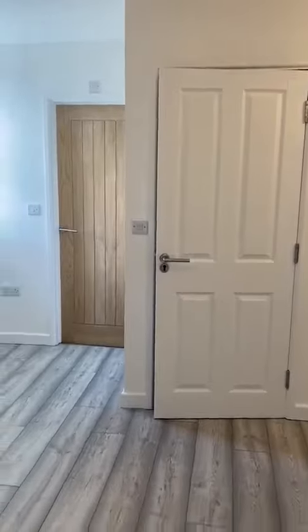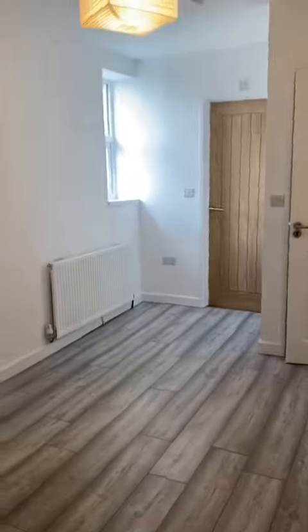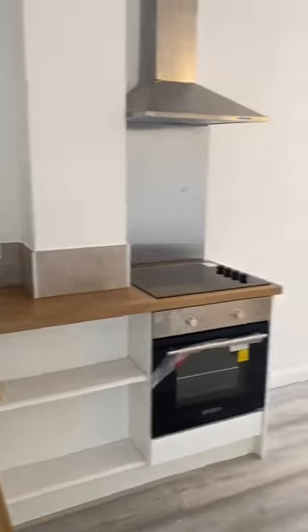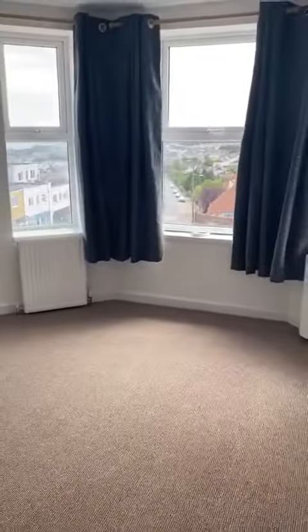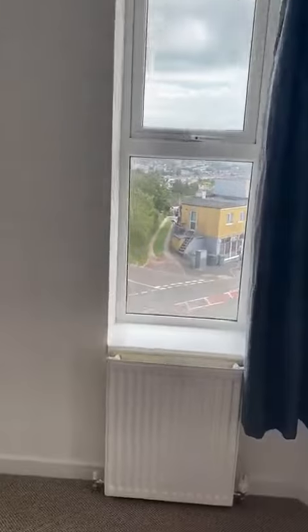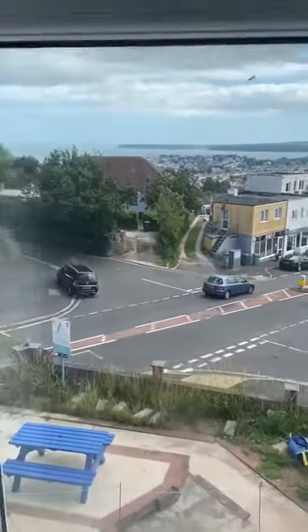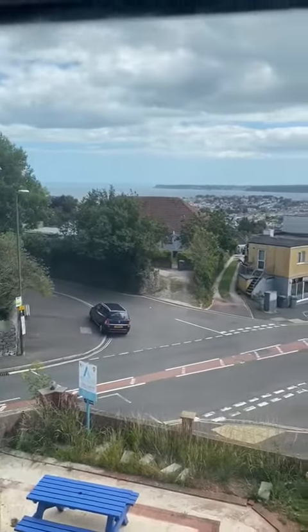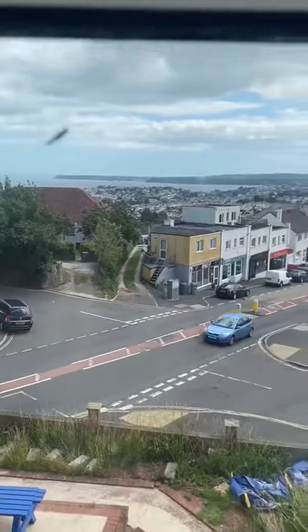Moving back, I'll be able to show you the living space that we have here. This is the biggest room and is probably best suited as a lounge. You come to the window and you've got views over to Brixham and Bury Head — especially nice on a sunny day like today.